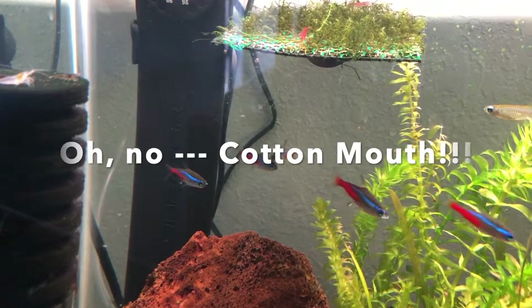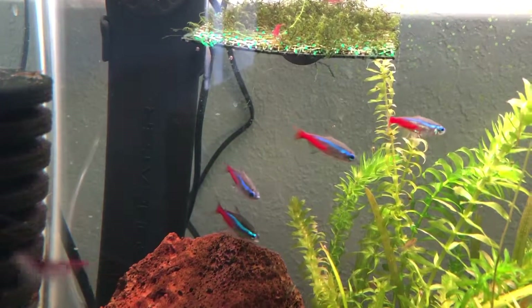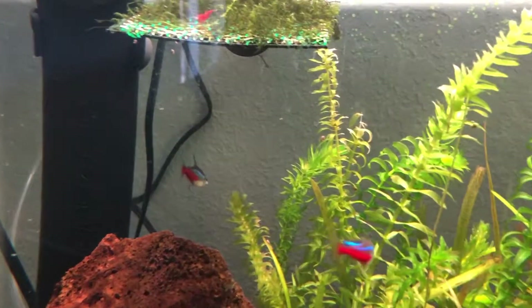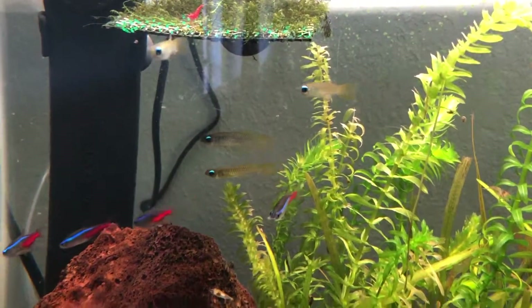I noticed this morning three of my Neon Tetras have cottonmouth, which is a fungus. I've run across this before — almost two years ago, in August 2017, I had six out of eight neons with cottonmouth.